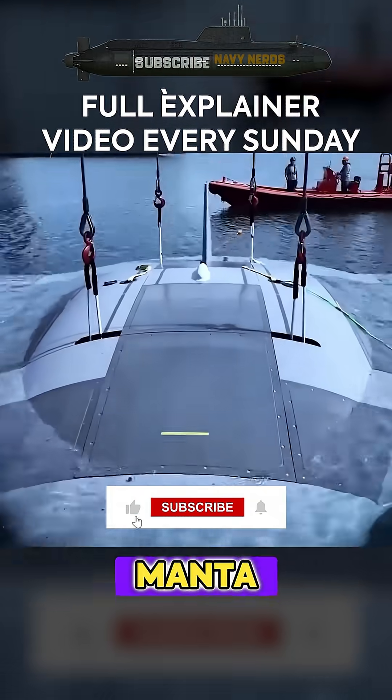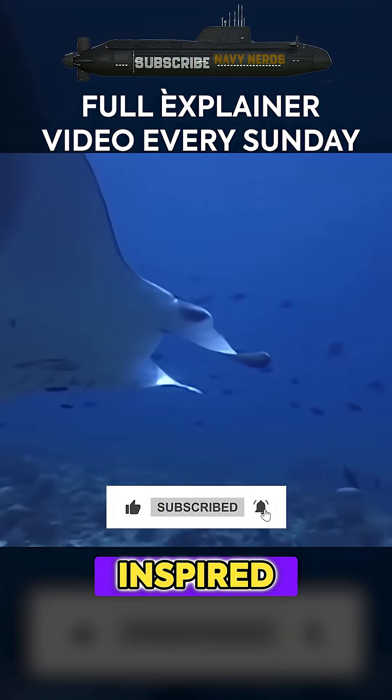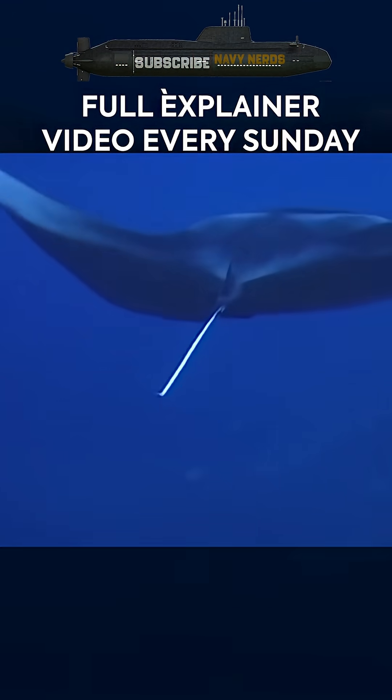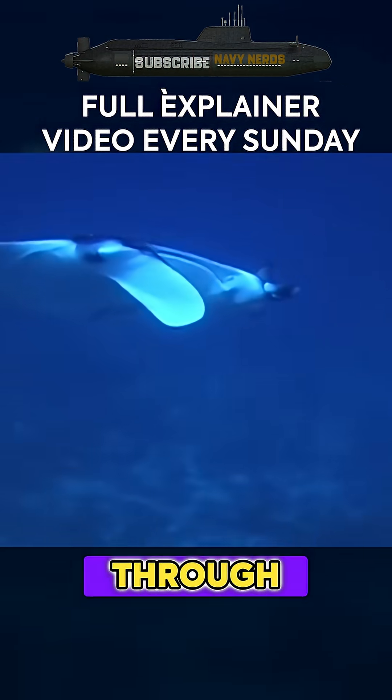The project's codename, Manta Ray, pays homage to the filter-feeding fish that inspired its design — creatures known for their diamond-shaped bodies, wing-like fins, and remarkably efficient movement through water.